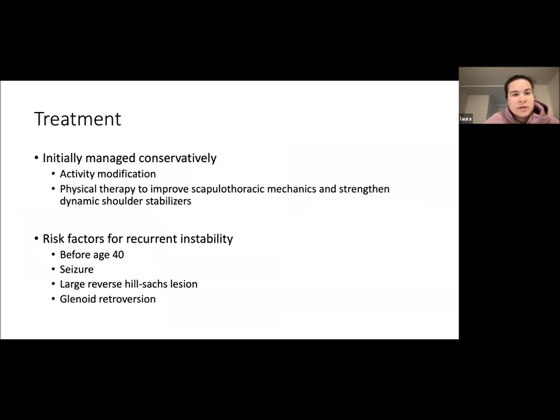For treatment, posterior instability is initially managed conservatively: activity modification, sling, physical therapy to improve scapulothoracic mechanics and strengthening of dynamic shoulder stabilizers. Risk factors for recurrent posterior instability include first dislocation before age 40, whether a seizure provoked the event, a large reverse Hill-Sachs lesion, or glenohumeral retroversion — typically greater than 10 degrees — which represents abnormal anatomy.